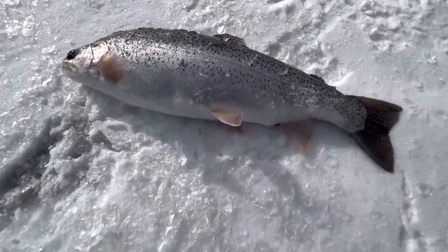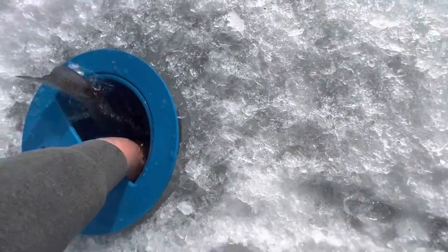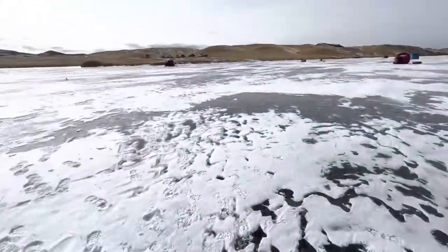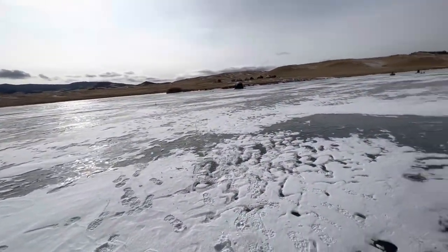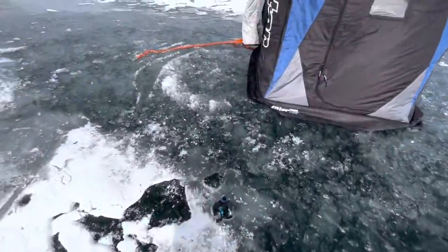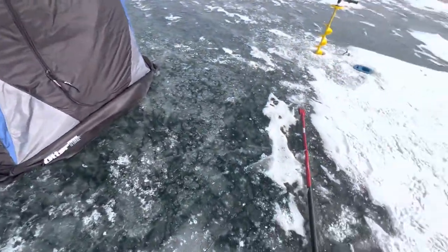That's a good, good fish right there, buddy. Oh yeah! Got the live well action going. There's one to make up for the jaw jacker loss earlier — I had one on the jaw jacker and it was running. There we go!